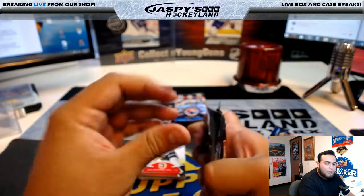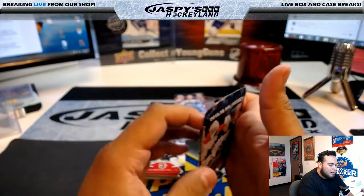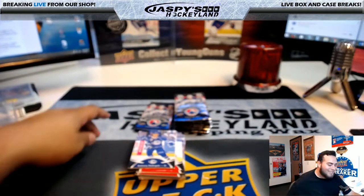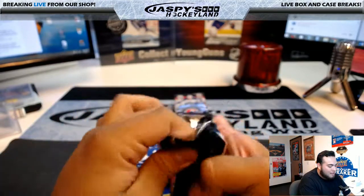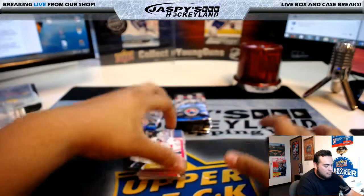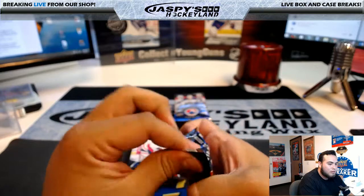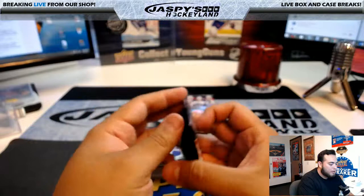Guys, if I botch the names on this box break for Trev, forgive me — if it's a name I don't hear all the time I may not be able to pronounce it right. I'll take my time on these cards, I think I'll be fine.